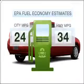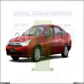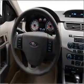Save your money. Make less trips to the gas station to fill your gas tank when driving this fuel-efficient vehicle with an efficient four-cylinder engine that responds smoothly to its automatic transmission.